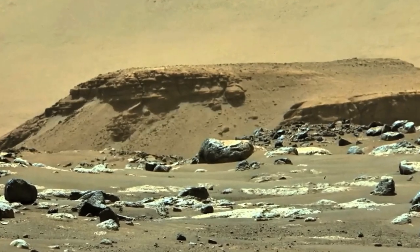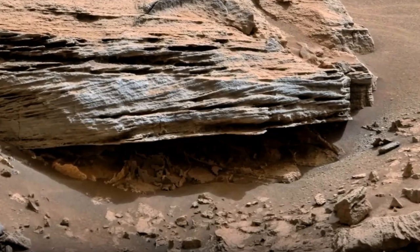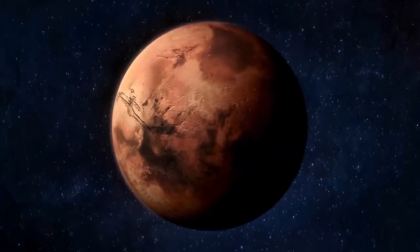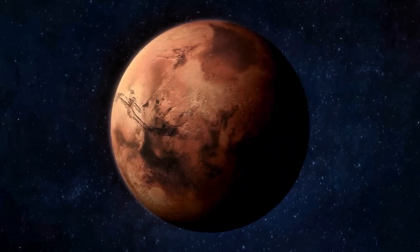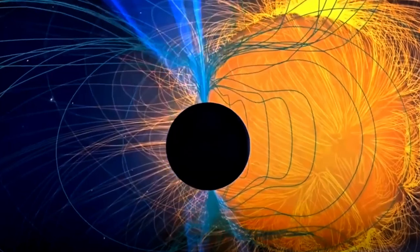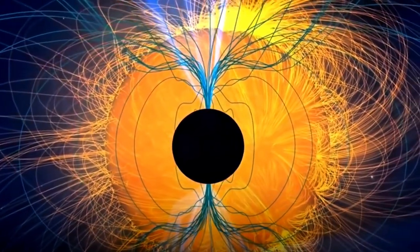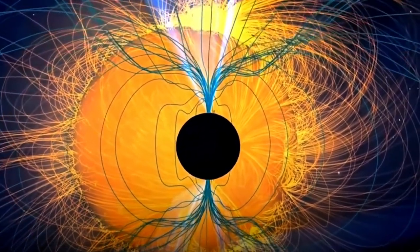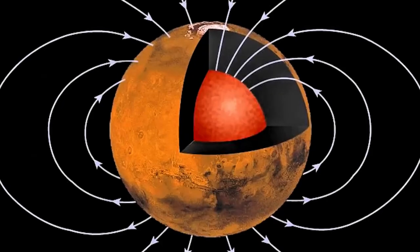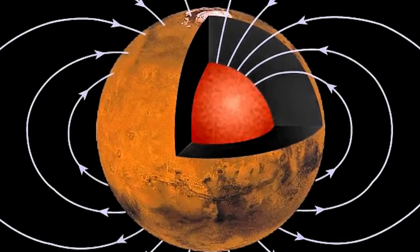These rocks show features like cross-bedding and ripple marks created by flowing water. But around three to four billion years ago, Mars experienced a series of catastrophic events that dramatically changed its history. The trouble began with the collapse of its magnetic field. Unlike Earth, Mars lost its global magnetic field relatively early. This magnetic field, created by a dynamo effect in the planet's molten core, shielded Mars from the solar wind, a constant stream of charged particles emitted by the Sun.